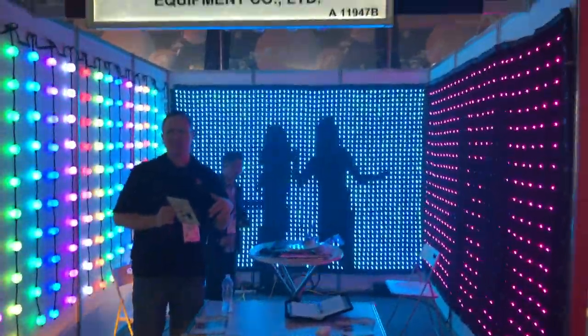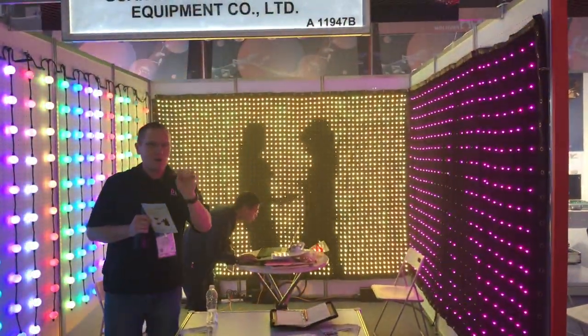We're at NAMM 2019 looking at some of the cool things at this show, and that brought me over to the Flyco booth.